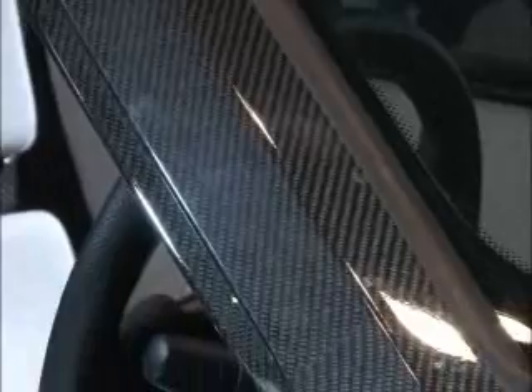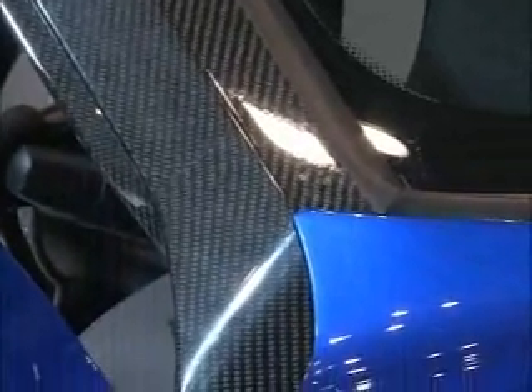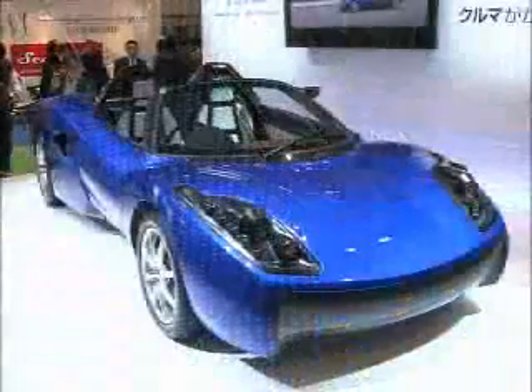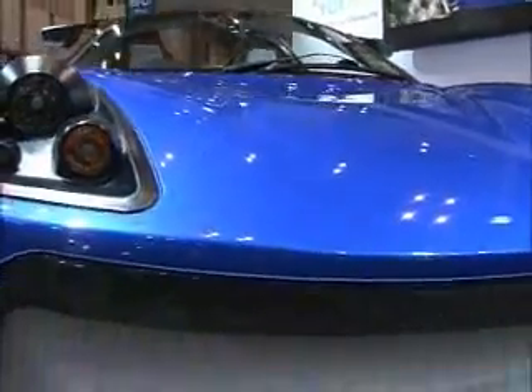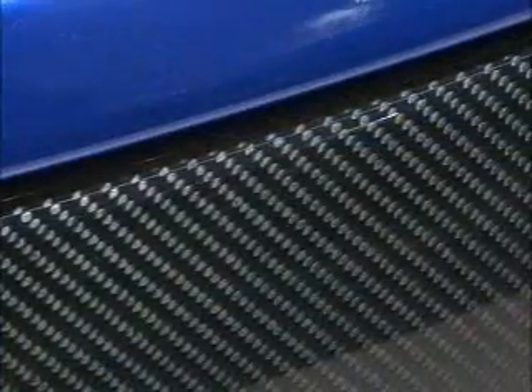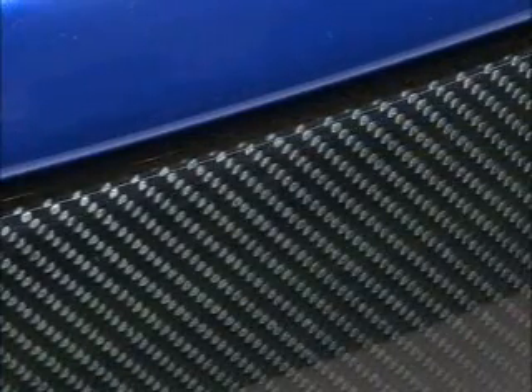Clothing can be made either from natural fibres or from synthetic fibres which are petroleum-based. But synthetic fibres have many uses apart from clothing. The body of this cutting-edge electric car, for example, is made entirely from a combination of resin and fibre material. This is carbon fibre reinforced polymer, or just carbon fibre for short.